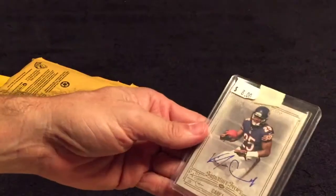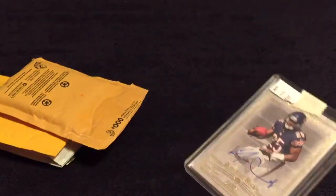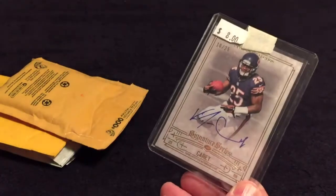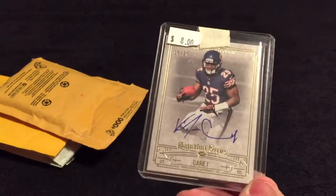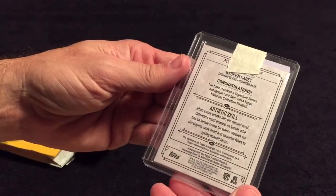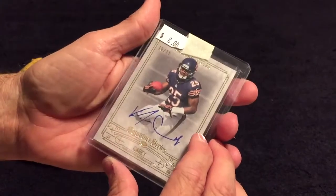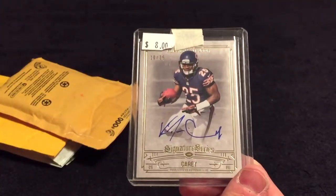Let's see what we got here. We have a Kadeem Kari numbered out of 25 — it's in a top loader. It is autographed. It's a Topps Museum, sorry, I'm still looking at the one without the top loader.